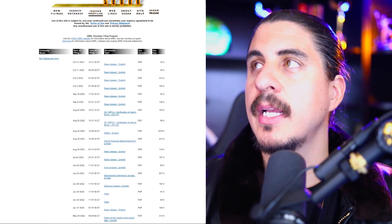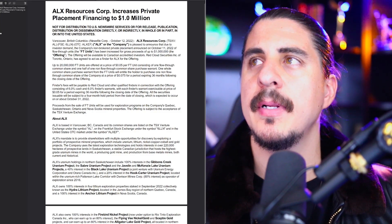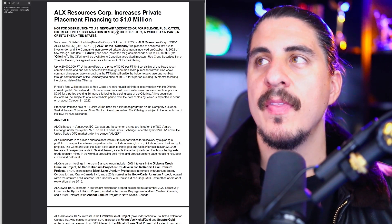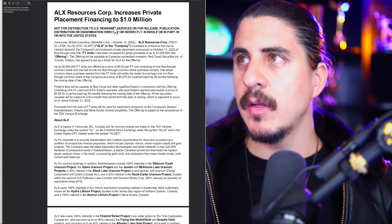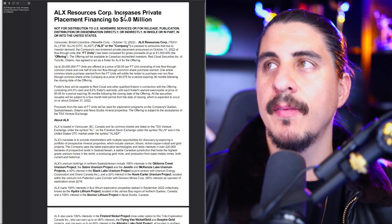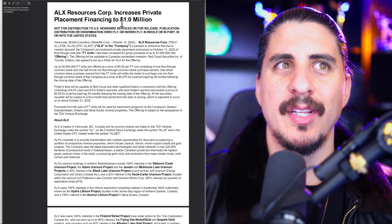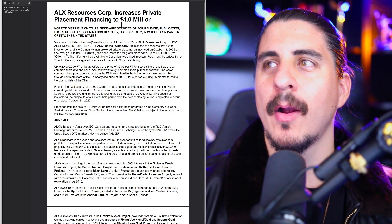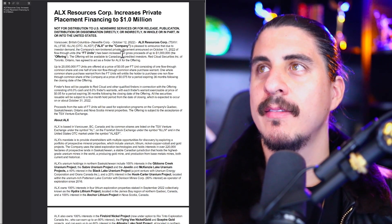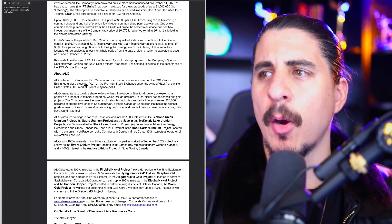One thing to note: they did a private placement, and for Canadian investors they increased it to $1 million — looks like it's oversubscribed. When you're raising $1 million with a $5 to $6 million market cap in a uranium bull market, of course it will be oversubscribed. I'd have liked to do this but I'm not Canadian, so I've just been buying in the open market. This is one I've been buying — it's a no-brainer for me.